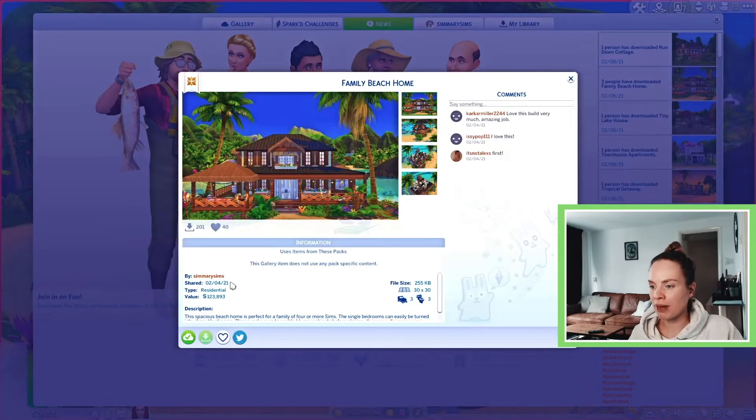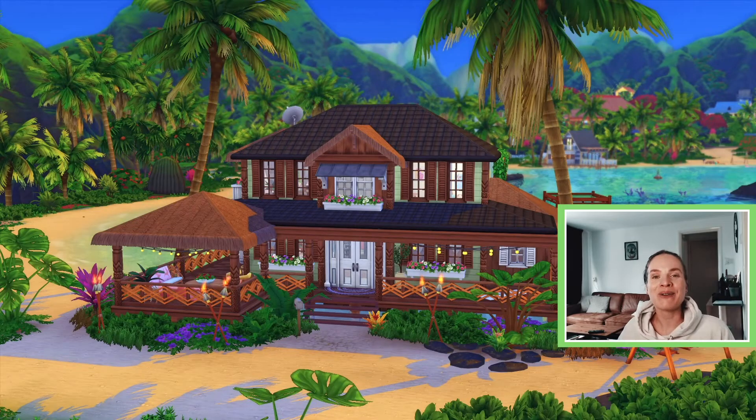The family beach home comes in at 123,893 Simoleons, so it's quite expensive — you might want to use money cheats for this one. You can download it off the gallery; my username is SimmerySims. I really hope you enjoyed this video. Follow me on Twitter and Instagram at SimmerySims, please subscribe if you enjoyed and click the bell for notifications. Thank you so much for watching and I'll see you in my next video!